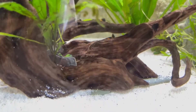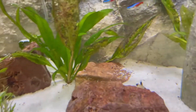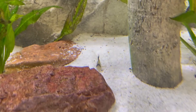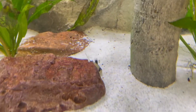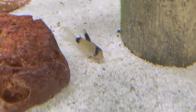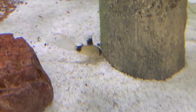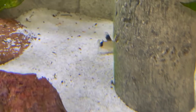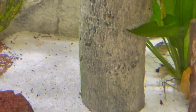I haven't seen my golden nugget pleco — he's in here somewhere. Oh, there's my long-finned panda Cory! Look at that guy, how gorgeous. Really nice long fins, he's got the panda markings — black and white. The tail's really white. He'd be perfect. I should have gotten more of those — he's like a real showpiece. I really like him a lot.